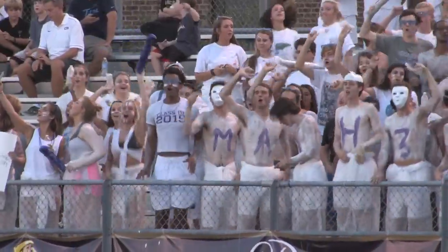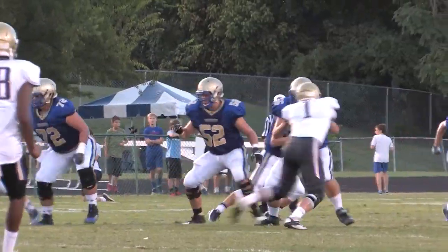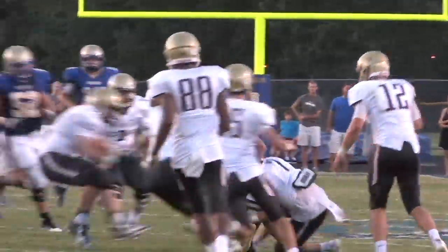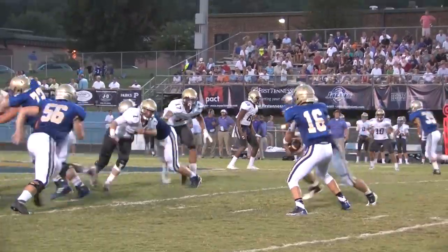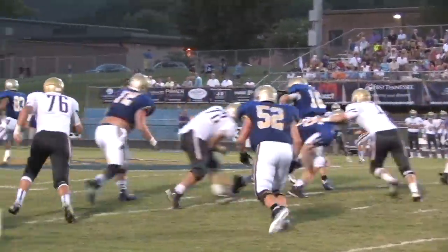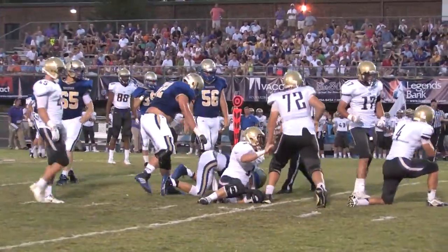CPA, the runners-up in Class 3A last season, showed they can play some D as well. After Brentwood's starting QB Carson Croy gets Will Leone for a short gain here, the Lions come back to stuff Croy for a loss of two. Croy, a junior, closed with 137 yards passing, one TD and one pick though.